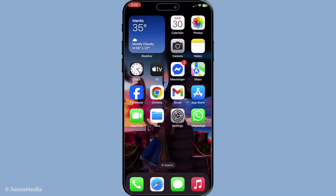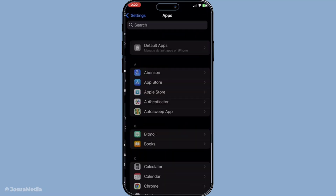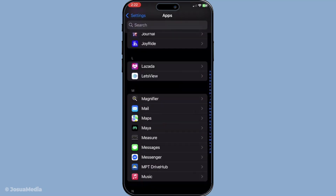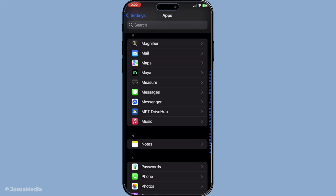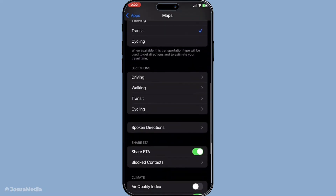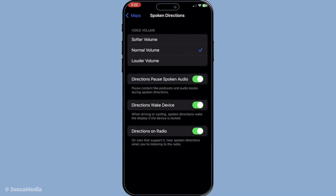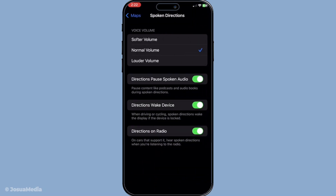Now let's dive a little deeper into the settings. Head over to your iPhone's settings. Here, you'll navigate to the apps section and look for Maps. Tap on Maps and you'll see several options, but we're specifically interested in driving and navigation. In this section, you'll want to make sure the navigation voice volume isn't set to mute. Instead, set it to normal or loud, depending on your preference. These adjustments ensure that the navigational instructions from Apple Maps come through loud and clear.